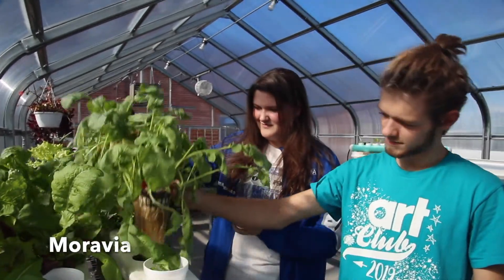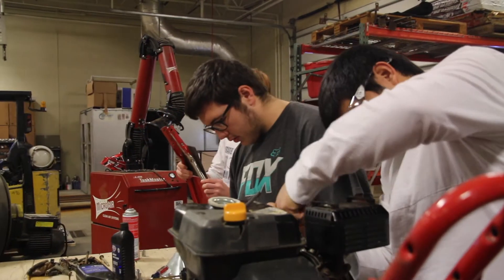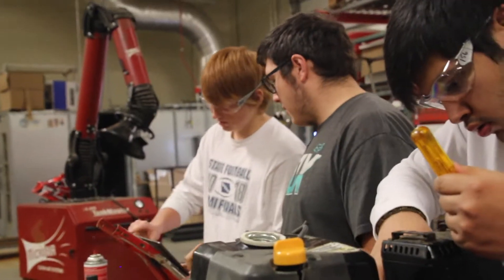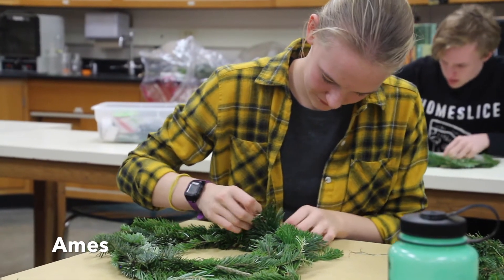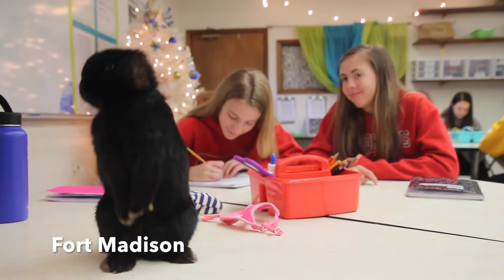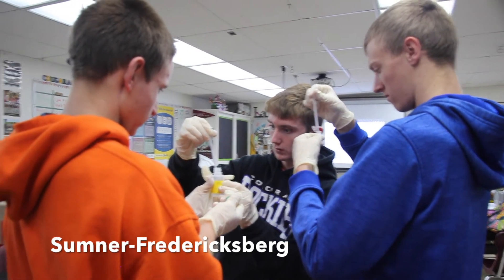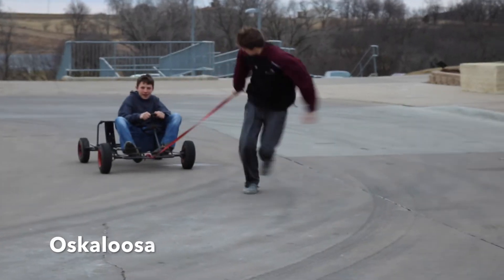Learning about hydroponics with the Moravia FFA chapter. Seeing some ag mechanic work with the Rock Valley FFA chapter. Harvesting a test plot with the Danville FFA chapter. Creating wreaths with the Ames FFA chapter. Bunnies in the classroom with the Fort Madison FFA chapter. Science experiments with the Sumner Fredericksburg FFA chapter. And go-karts with the Oskaloosa FFA chapter.